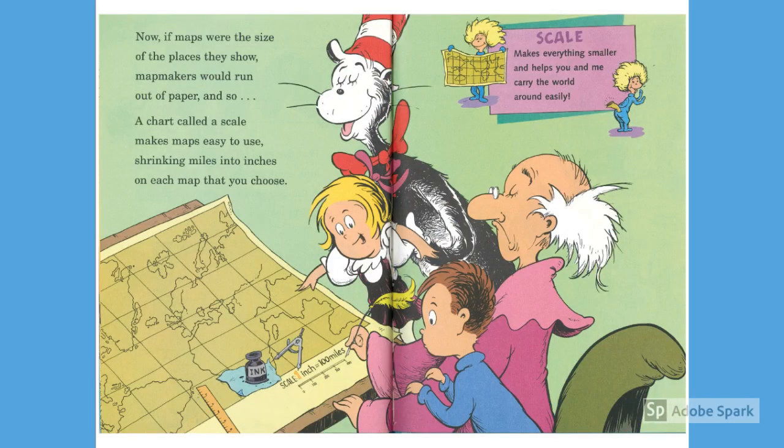Now, if maps were the size of the places they show, map makers would run out of paper, and so a chart called a scale makes maps easy to use, shrinking miles into inches on each map that you choose.